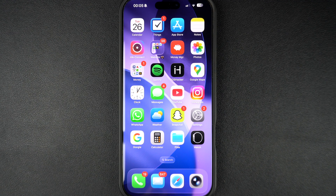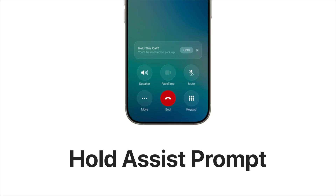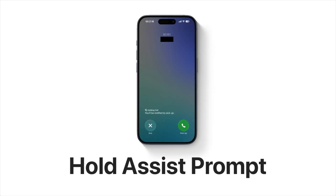Hey everyone, welcome to iOS Hacker. After updating your iPhone to iOS 26, you might have noticed the Hold This Call feature. Whenever you make or receive a call that makes you wait in line, your iPhone automatically prompts you asking if you want to hold this call and notify you when the call is picked up on the other side.